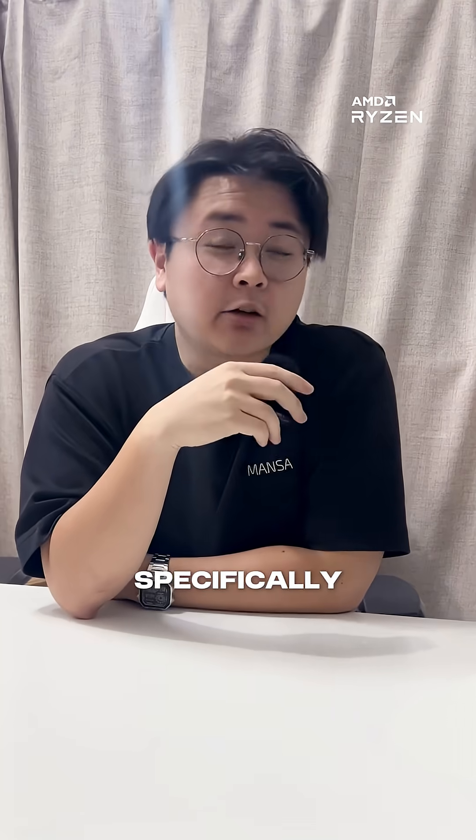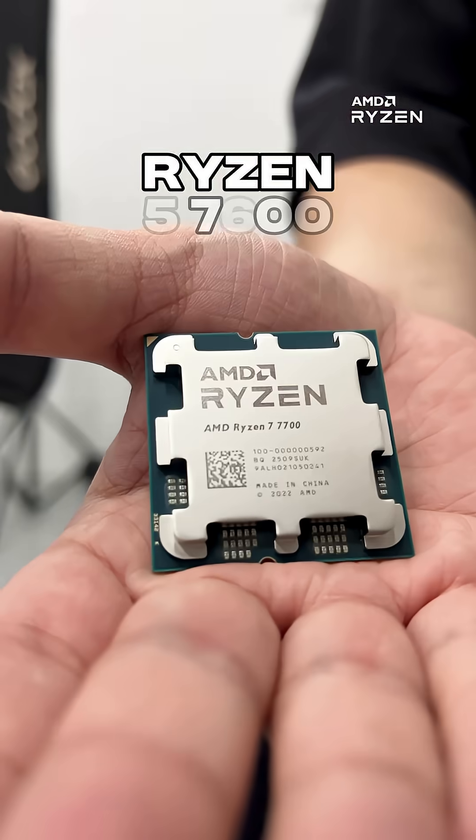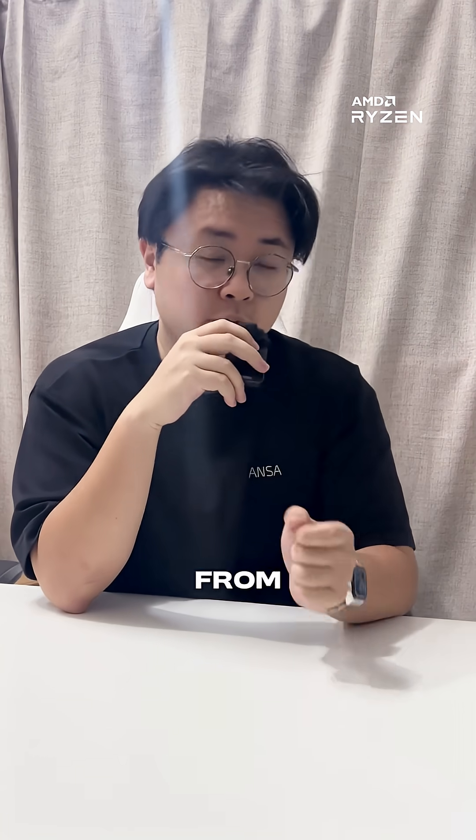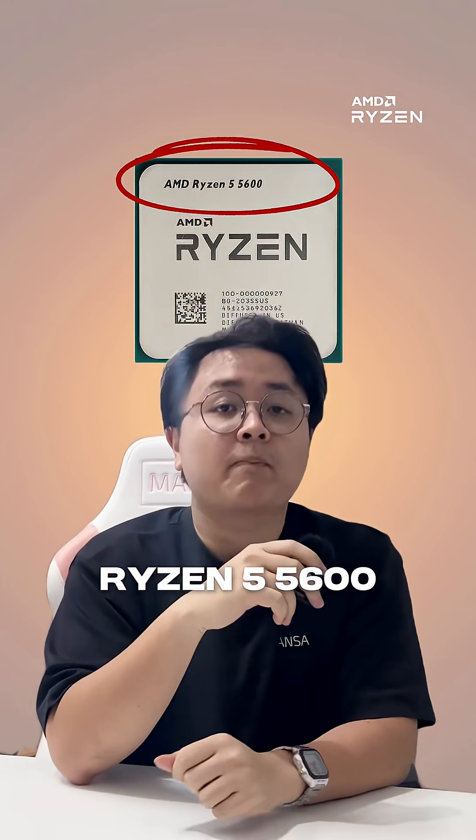Let's talk about AMD's Ryzen 7000 series, specifically the Ryzen 5 7600 and the Ryzen 7 7700. These are great options for anyone looking to upgrade from the older AM4 processors, like the Ryzen 5 5600. And the jump in performance? Kinda wild!